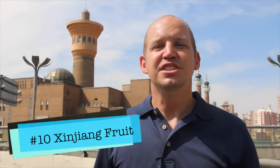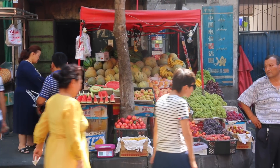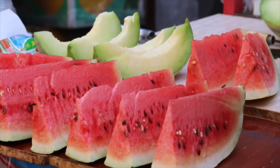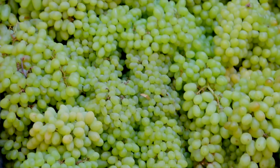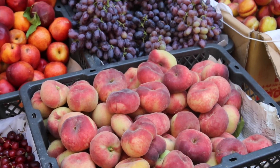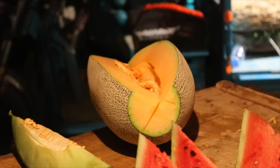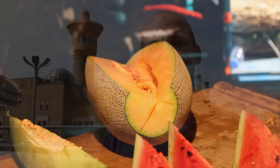Number ten: Xinjiang fruits. This isn't an ethnic specialty, but it's something you really need to try. Xinjiang fruits are known all over China as being some of the tastiest fruits you can buy — whether it's the Turpan grapes, the Korla pears, or the Hami melons. Every single area around here has their specialty. Buy a few of them; you'll be surprised at how much you enjoy eating fruits as a snack on the street.